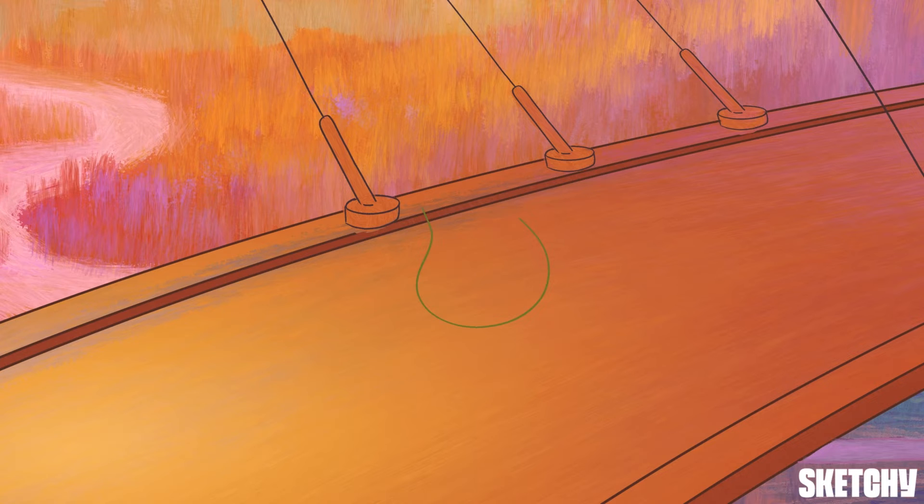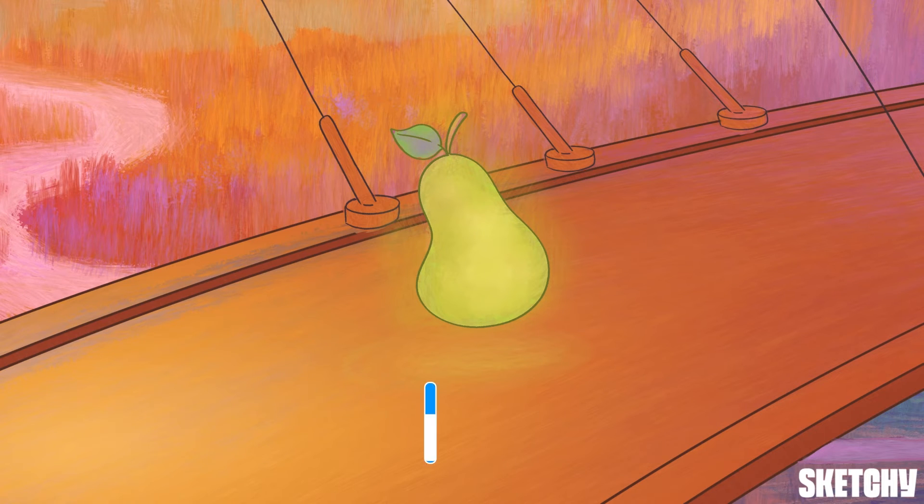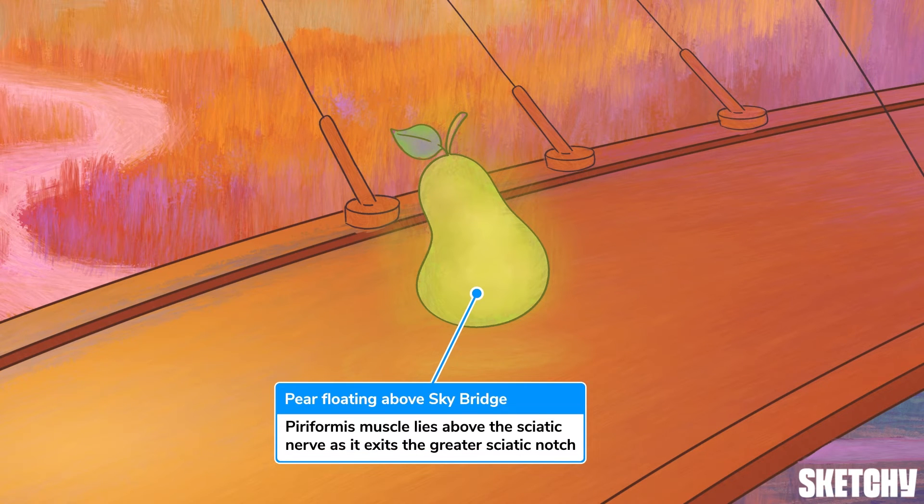With respect to its course, the sciatic nerve leaves the pelvis by passing below the piriformis muscle through the greater sciatic notch to enter the gluteal region. To remember that the piriformis lies above the sciatic nerve, here's a glowing piriformis floating over our Sky Bridge. Is that what deities in this world look like? Have we stumbled into a double alien encounter, or is it just some gigantic fruit? It's quite a paradox.